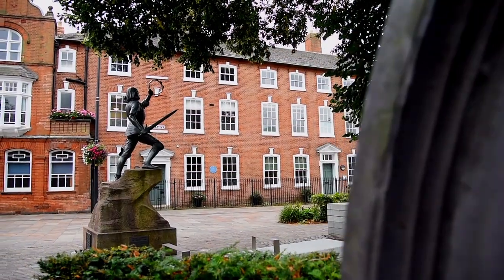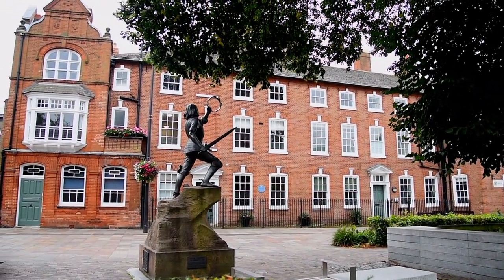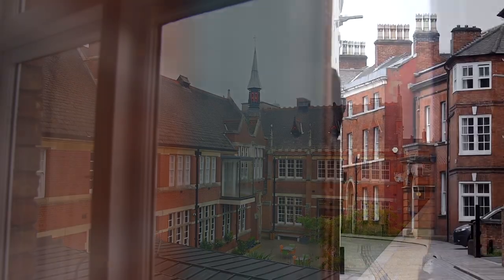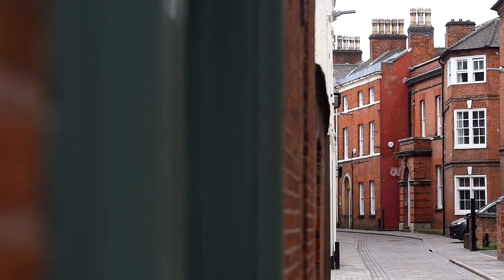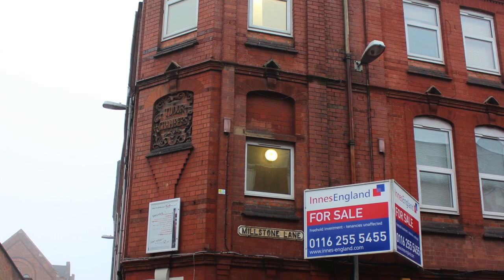My name's Adam Clarke, I'm Deputy City Mayor and I chaired the project board for the Townscape Heritage Initiative. In Leicester, after the discovery of King Richard III, we wanted to capitalise on that amazing moment and we recognised that the streets around where Richard was found and the buildings could do with some TLC.